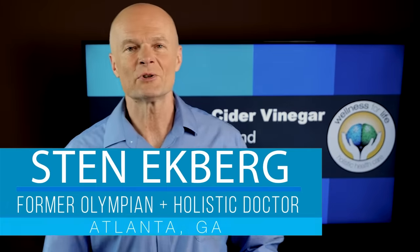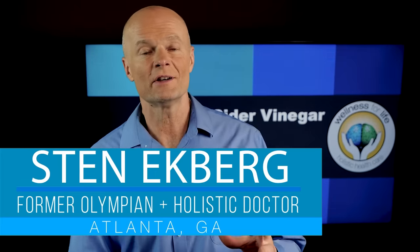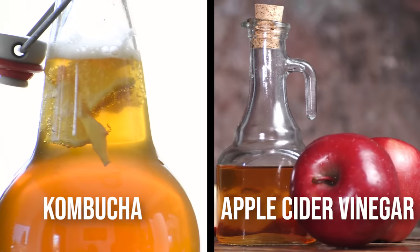Hello health champions. I'm sure you've heard all kinds of amazing health claims about kombucha and apple cider vinegar. In this video we're going to go over the truth level of some of those health claims as well as the strengths and the weaknesses of each one.